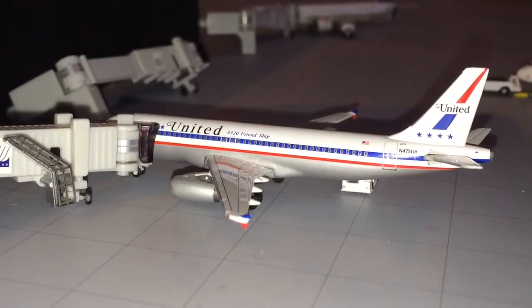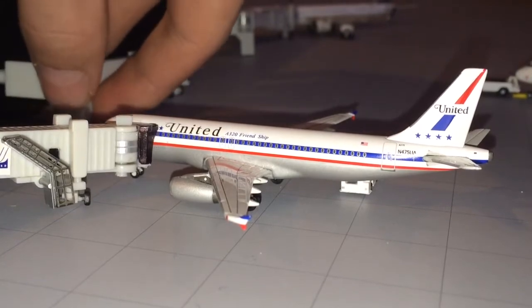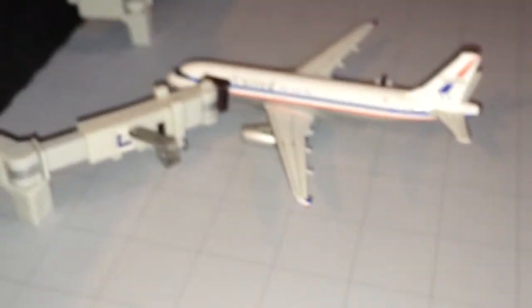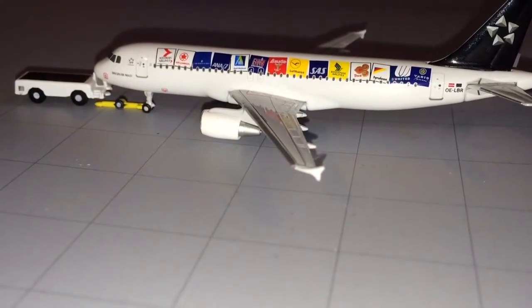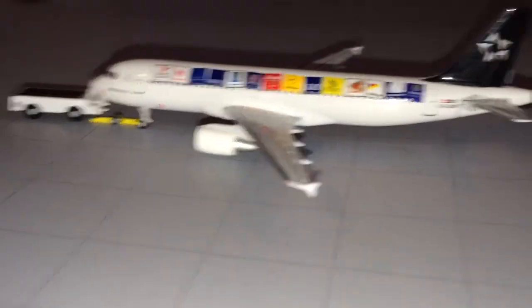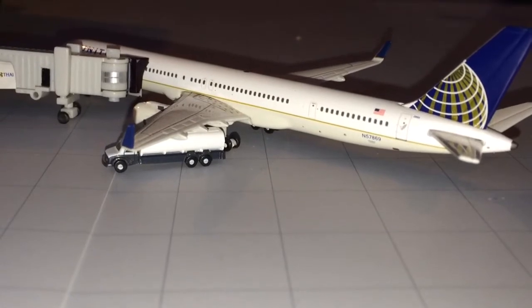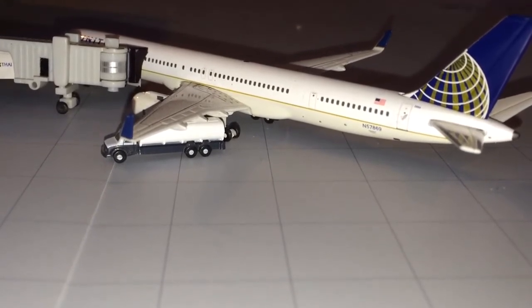United Airlines Airbus A320 in the Stars and Bars livery — sorry guys, I should have checked these gates before I started. He is getting luggage on board in the back and will be making a flight out to Austin, Texas. Just pulling into the gate, we have a United Airlines A320 Star Alliance — he's just arriving from Omaha, Nebraska. And right here getting fueled up, we have a United 757-300 — he'll be making a flight to Honolulu, Hawaii.